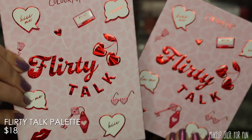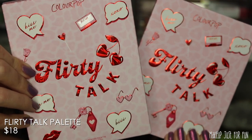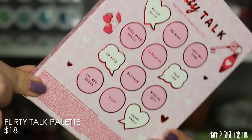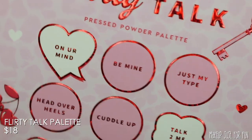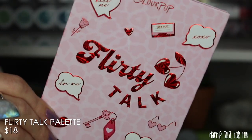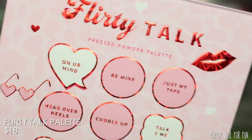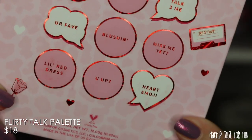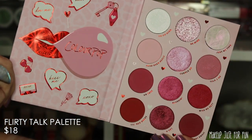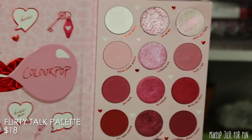Now we have the eyeshadow palette — the Flirty Talk palette, $18, a 12-pan palette (versus Winx Club's 15-pan). Both palettes in today's video have the larger 26mm eyeshadow pans. This palette has lots of reds and no eye safety warnings, but if you've had sensitivity to red shadows regardless, I'd still patch test just in case. There's no mirror inside, just some cute graphics, and a very on-the-nose pink and red Valentine's Day color story.